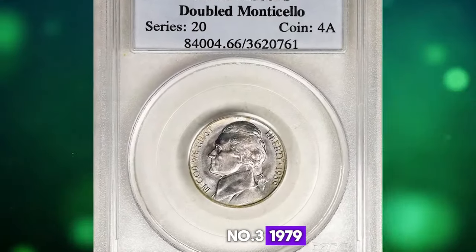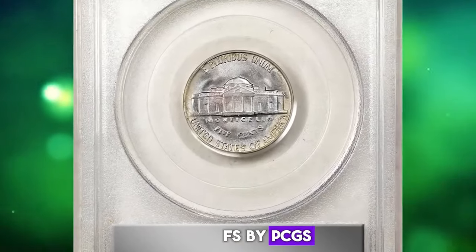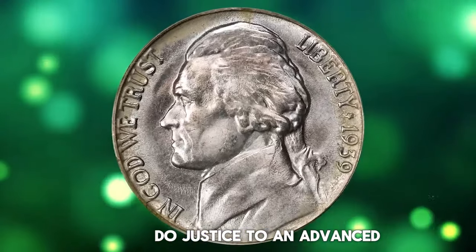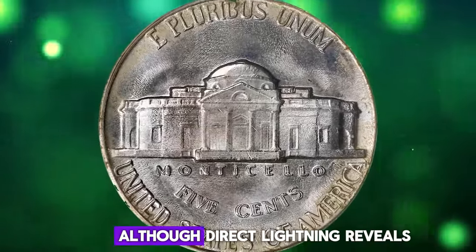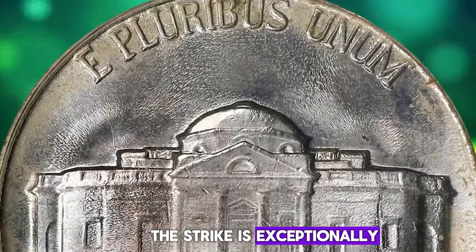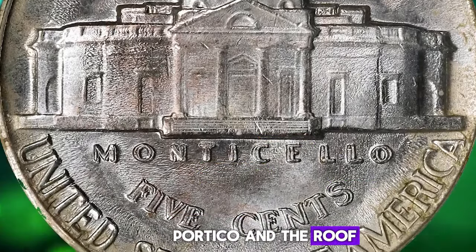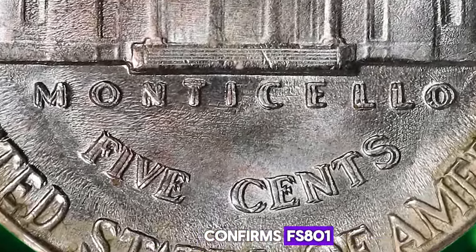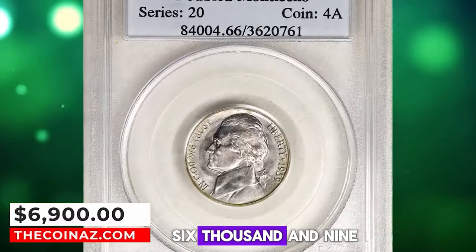Number 3: 1939 Jefferson Nickel with Double Die Reverse, graded as MS66 FS by PCGS. A superior example of this popular double die reverse variety. Frosty surfaces are brilliant at most viewing angles, although direct lighting reveals subtle pastel shading of gold, powder blue, and pink. The strike is exceptionally well executed, with full detail that even extends to the steps, portico, and the roof of Monticello. The prominent doubling to the words MONTICELLO and denomination FIVE CENTS confirms FS-801 attribution for this 1939 nickel. This specimen was sold for $6,900.